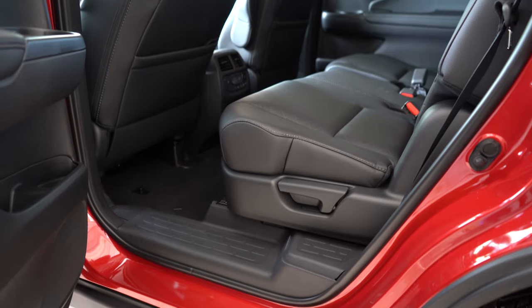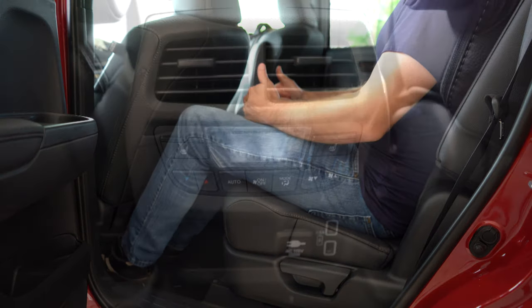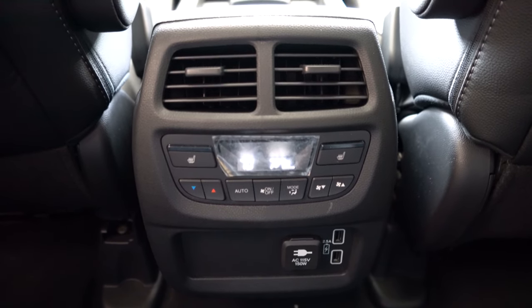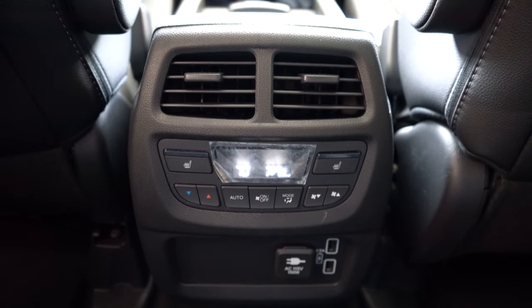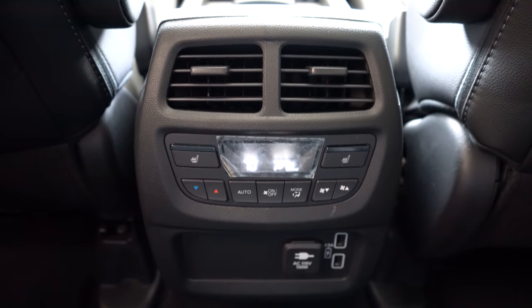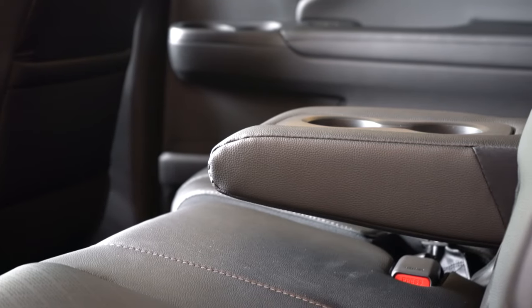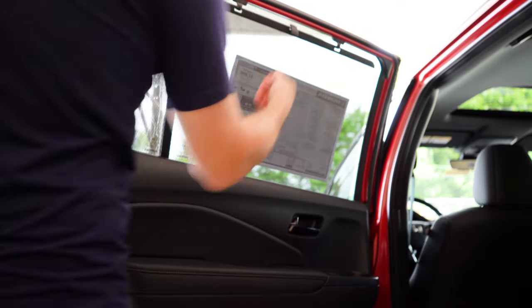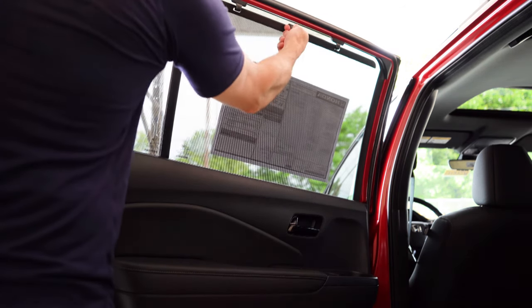Rear legroom comes in at 39.6 inches — even at six feet tall, there's plenty of space back there. Rear ventilation comes standard, and so does tri-zone climate control, meaning rear passengers can set their own temperature. Rear charging ports include two USB ports and a 115-volt power outlet. Heated rear seats come with the Elite trim level only. Rear center armrest with cup holders comes standard, and if you go with the Trail Sport or Elite, you get rear window sunshades — always handy for young kids or newborns.